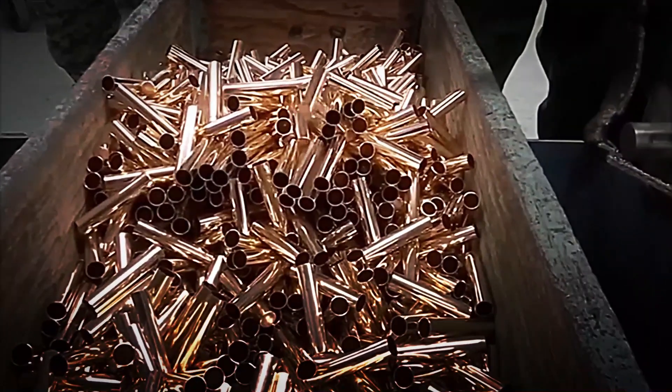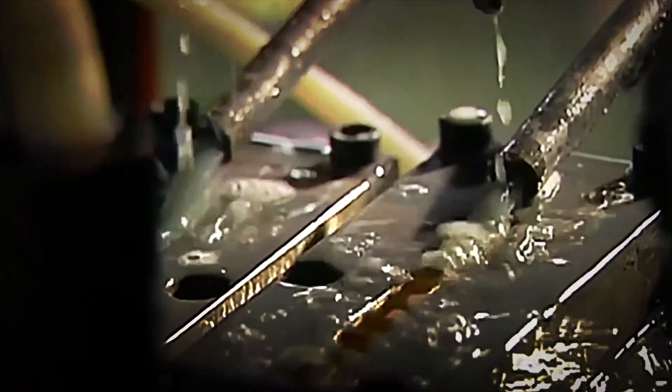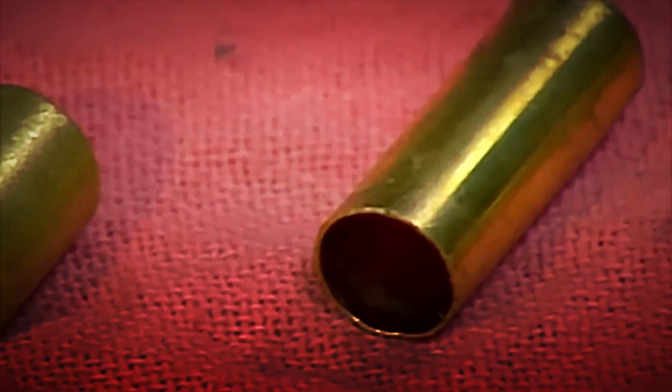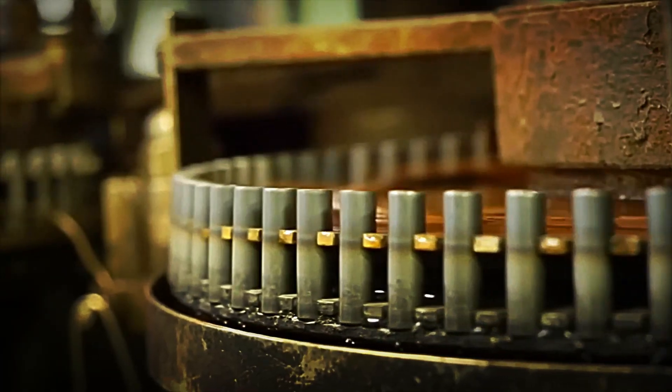With the discs prepared, one of the most impactful moments of the process arrives: turning them into cylindrical cases. This is achieved with drawing presses that push the metal through molds. The procedure is carried out in several stages to prevent the brass from breaking. At each stage, the cylinder is lengthened a little further and its walls are refined, until they acquire the exact dimensions required by the bullet design.